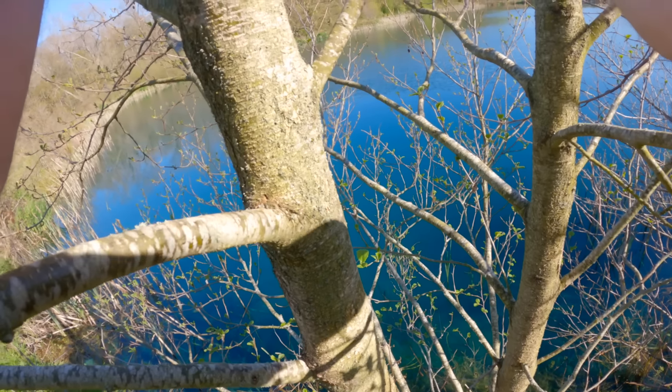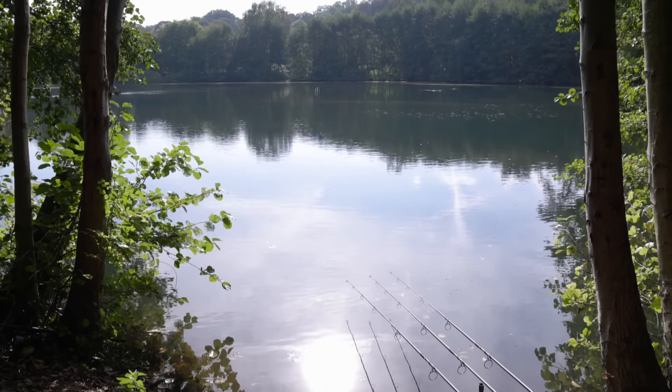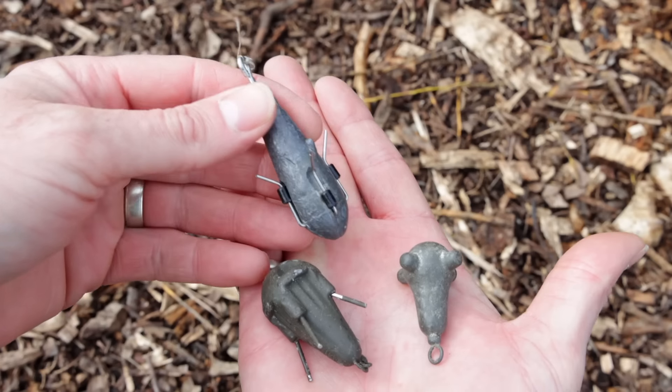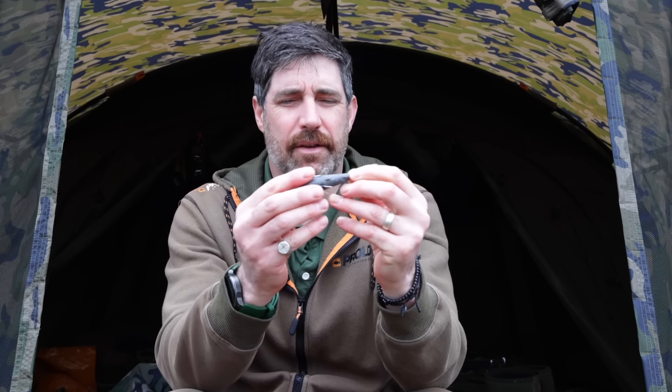How do you find the weedy areas? On a clear lake it can be as simple as walking around with polarized sunglasses on, climbing trees, trying to see what's down on the bottom — you might see those first green shoots coming up. Quite often you want to look for where the sun is hitting the lake most and look in those areas first.